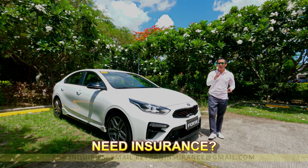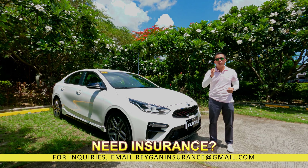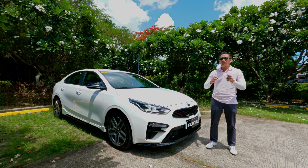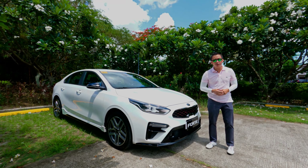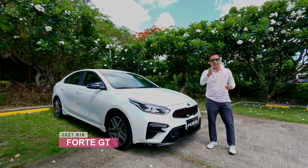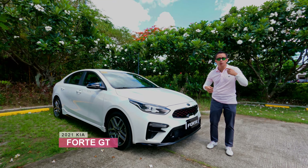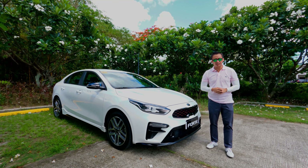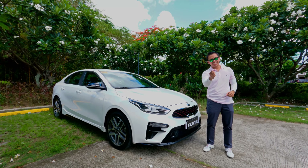Compact sedans are becoming rarer and rarer nowadays, and those who choose a compact sedan over an SUV or crossover would normally have handling and performance at the top of their priorities list. Now there are some people who want a compact sedan that is both unique and sporty, and for those people we have the Kia Forte GT. So if you're the adventurous type and you decide to go for the Kia Forte GT versus the usual suspects like the Honda Civic or the Toyota Corolla, the Forte GT will reward you handsomely for choosing it. That's what we aim to find out in this video.